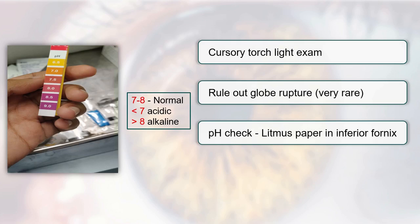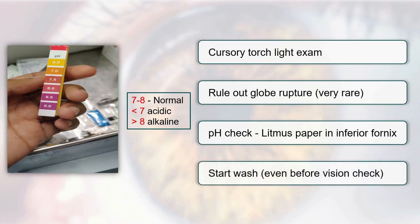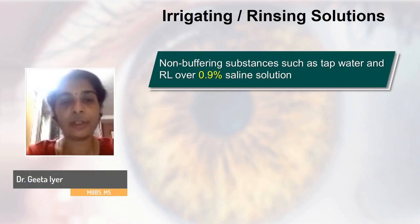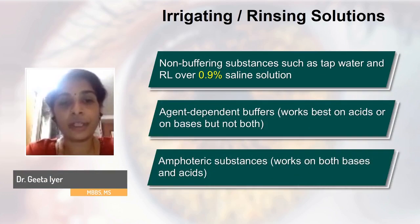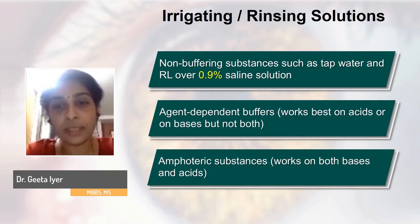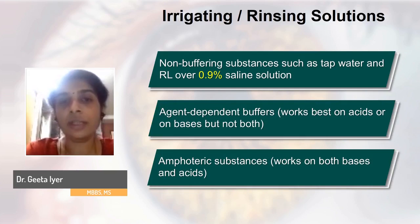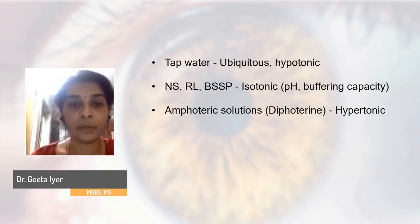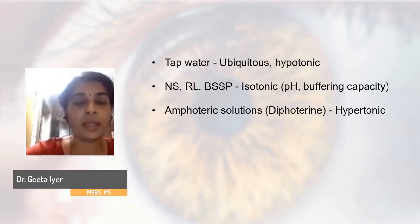You are not going to spend time on a vision check — start the wash even before that. Use irrigating or rinsing solutions available to you. Ringer's lactate is preferred over 0.9% normal saline. Buffering solutions and amphoteric substances work on both acids and bases, but in an emergency, RL or normal saline — preferably RL — should be used to irrigate the ocular surface. In a non-medical setting, tap water is enough to copiously irrigate.